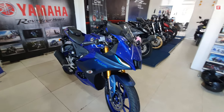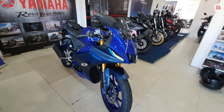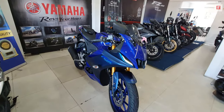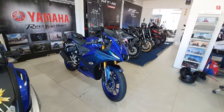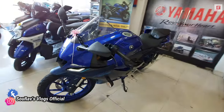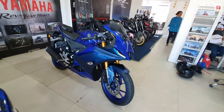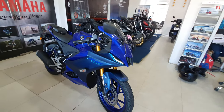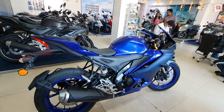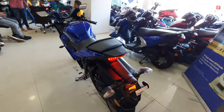Without income proof, you can also take this bike. If you pay a down payment of around 60,400 rupees, the monthly EMI will be approximately 4,500 rupees for 48 months. For a 36-month tenure, the monthly EMI would be around 5,500 rupees.